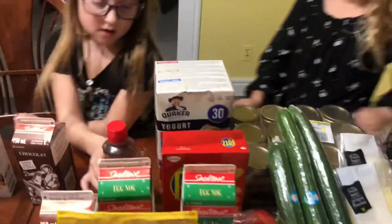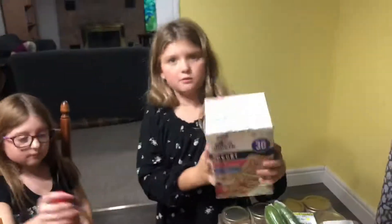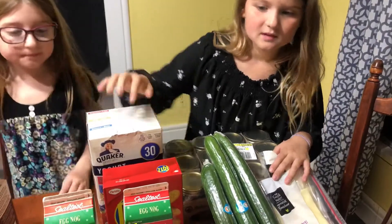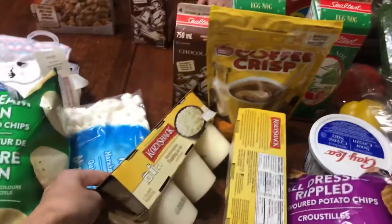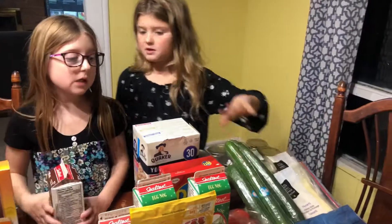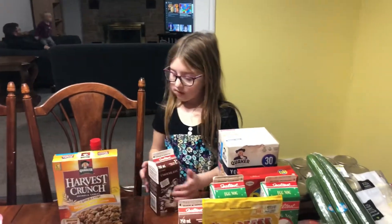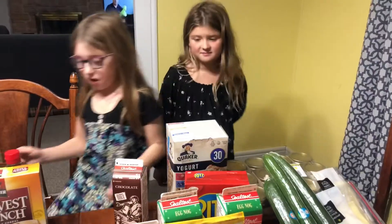Some granola bars — I actually really like these kinds of bars. And then two rice puddings; we normally get those at Costco but just got them at Walmart today. And then there are two bags of milk.